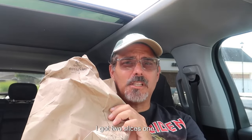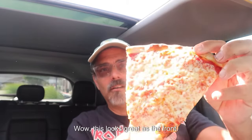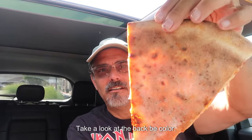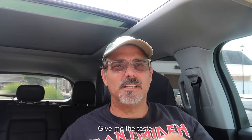In this bag, I got two slices — one margarita slice and one plain slice. Let's take a look at the slices. This looks great. Here's the front. Take a look at the back. Good color. Thin slice. Let's see how it holds its shape. Nice crack when you bend it, a little floppy on the end. Let's give it a taste.